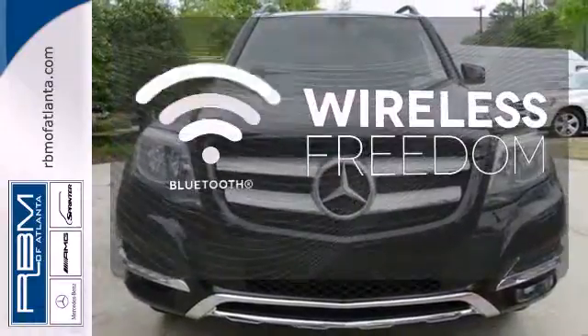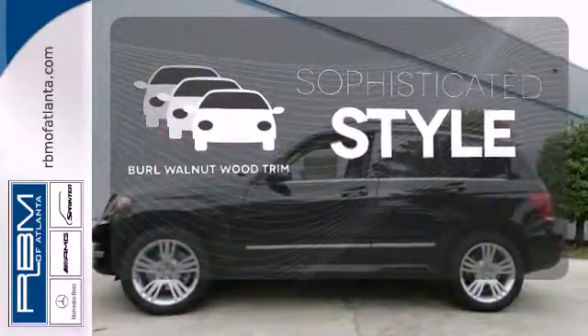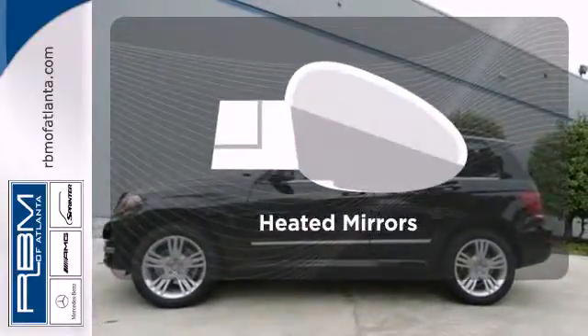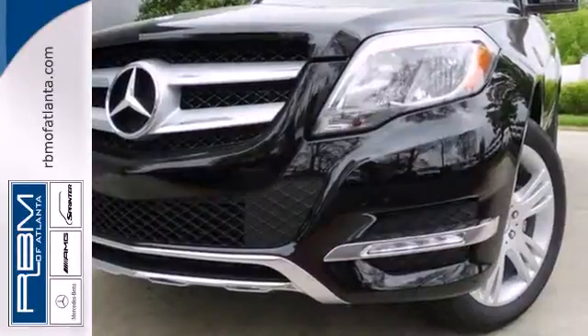You don't have to put your life on hold when you have Bluetooth. The interior design is augmented with bro walnut wood trim. Avoid scraping snow and ice with heated mirrors. This SUV is both grounded and up for anything.